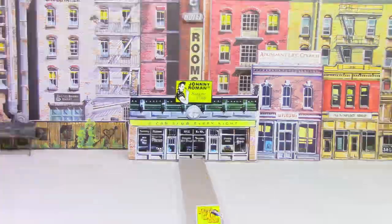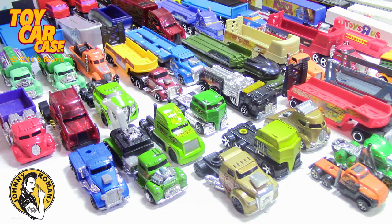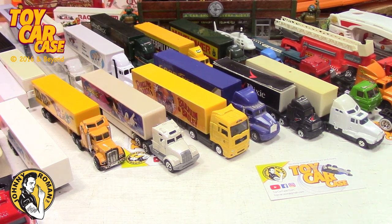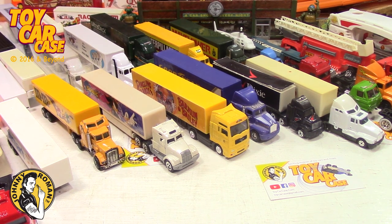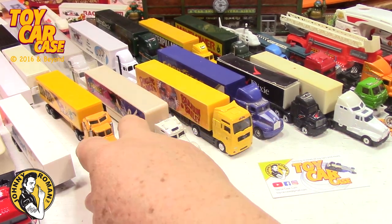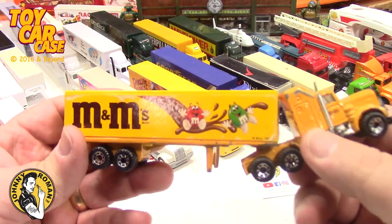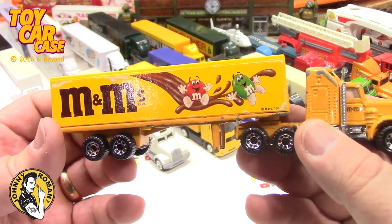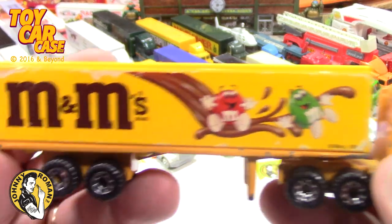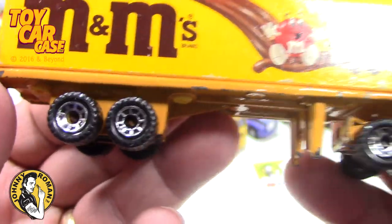It's a Toy Car Case Event at Johnny Roman Supper Club - 3:16 on old Johnny clock. Look at the amazing amount of trucks here - we're not going to be able to go through them all without sitting here for about a month and a half. This is just part of the collection I've found at flea markets, thrift stores, and garage sales - excluding the higher-end ones that have been given to me. First tip: you're often missing the cab or trailer, so the trick is to match up the wheels.